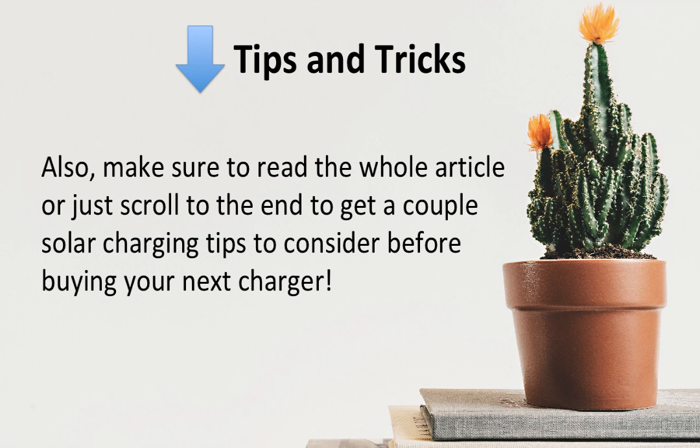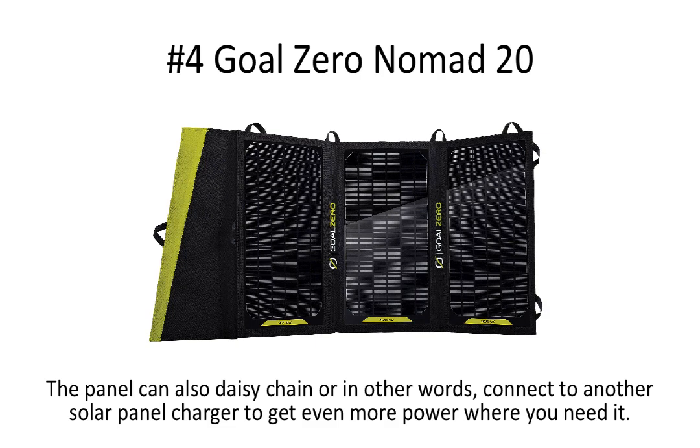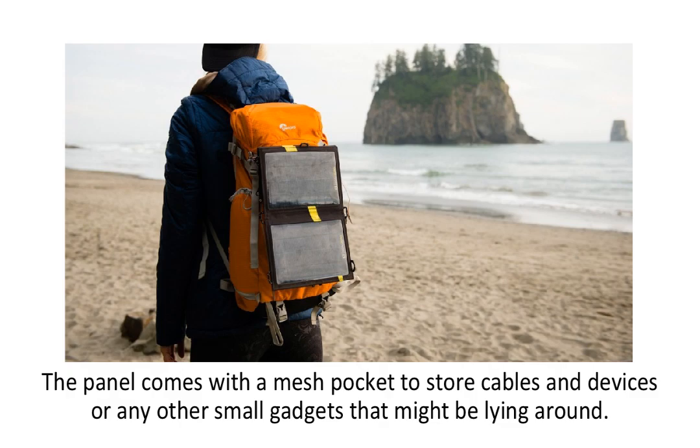Number four: the Goal Zero Nomad 20. This solar charger is a nice touch to any camping trip because it has 20 watts of power and can charge your laptop or any other small or medium-sized device. The panel can also daisy chain — connect to another solar panel charger — to get even more power. It comes with a mesh pocket to store cables, devices, or small gadgets, and has one USB connection to connect to your battery bank or device. The construction is monocrystalline and weatherproof, so you can use it in most conditions.